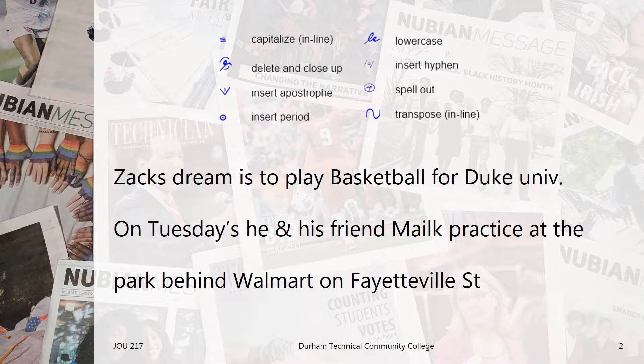Let's practice using some editing marks by editing the sentences below for proper grammar and AP style. Zach's dream is to play basketball for Duke University. On Tuesdays, he and his friend Malik practice at the park behind Walmart on Fayetteville Street.